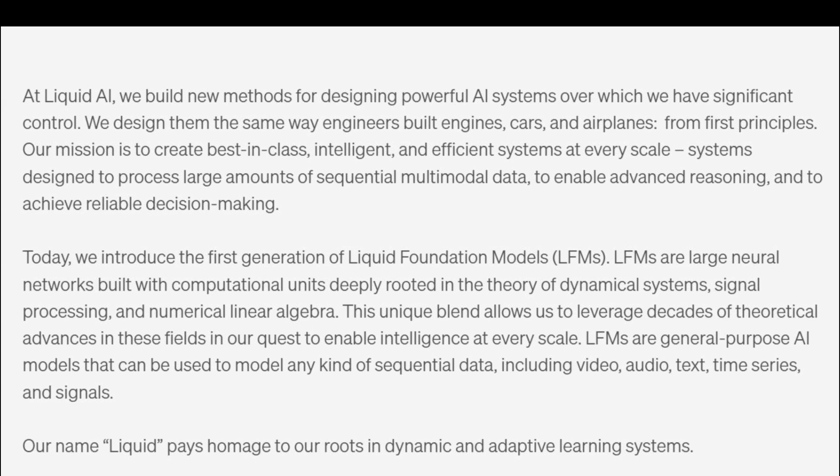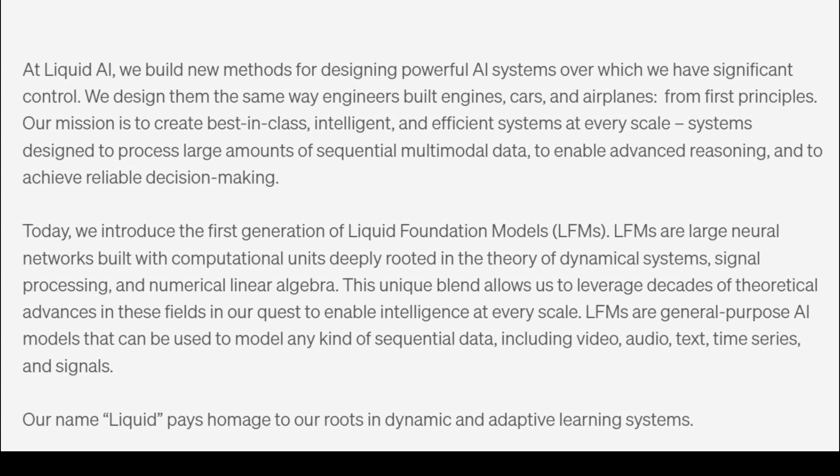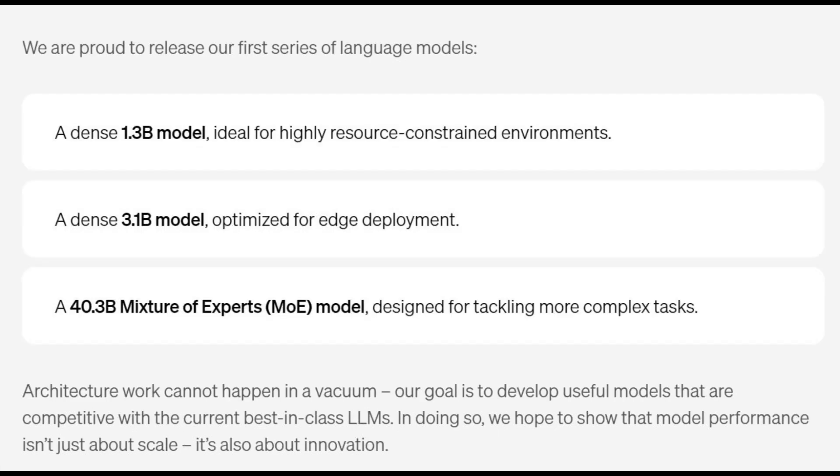LFMs are large neural networks built with computational units deeply rooted in the theory of dynamical systems, signal processing, and numerical linear algebra. This unique blend allows Liquid AI to leverage decades of theoretical advances in these fields to enable intelligence at every scale.